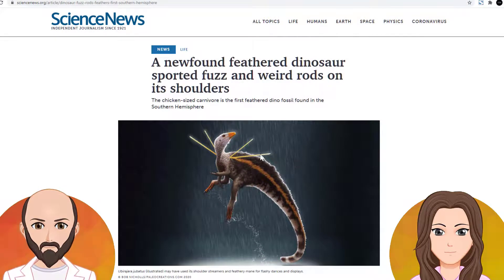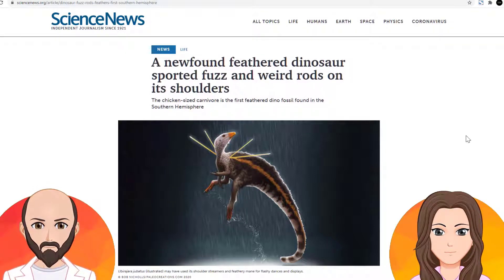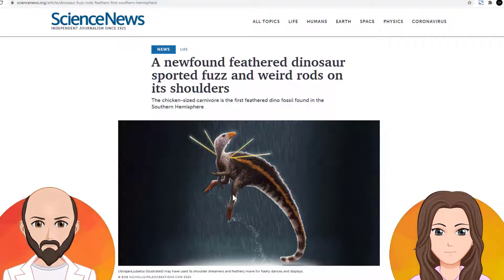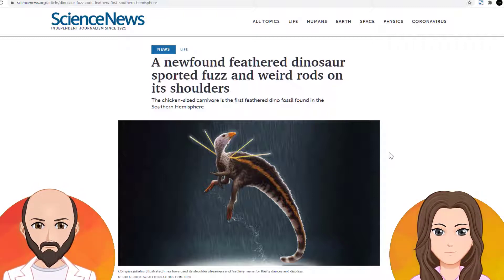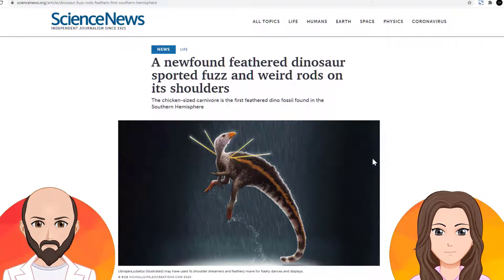Here we are at Science News Org, and the chicken-sized carnivore is the first feathered dinosaur fossil found in the southern hemisphere. So that's why it made some rounds. The other reason why it was making some rounds in the news is that the artist's depiction has these rods sticking out of the shoulders. And apparently they're thinking, like birds are really colorful — male birds are colorful to attract mates — and they're saying this is probably why, since obviously birds and dinosaurs are related.